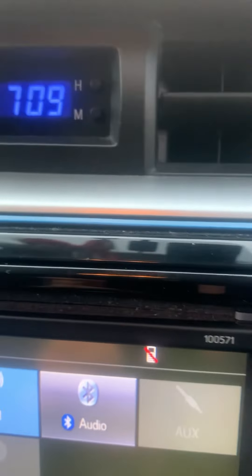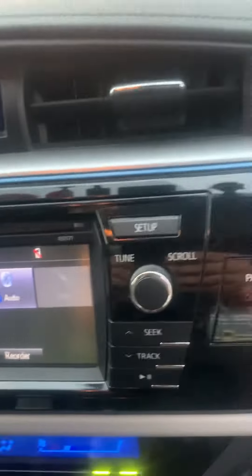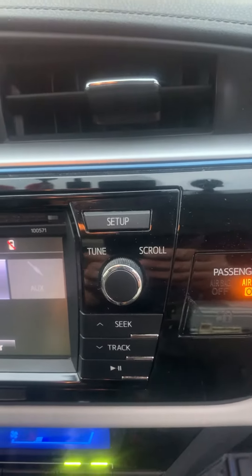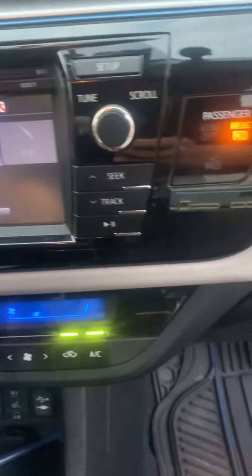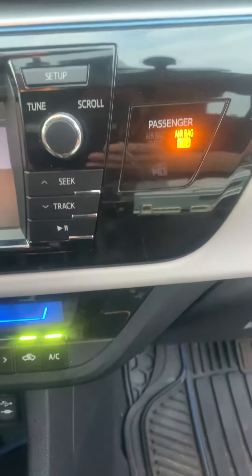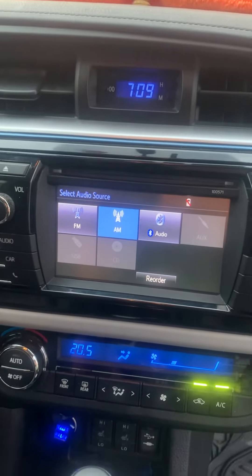Unfortunately, Corolla has not issued a recall yet, and I don't think they will because it would be a recall worldwide. So that's just to show you that everything is installed and functioning. Thank you very much for viewing the video and your business — have a great day.